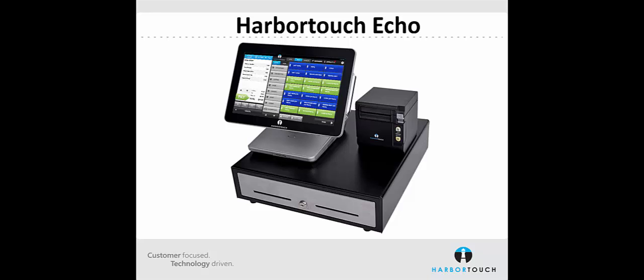A remote printer and a barcode scanner can be added to your order for a small one-time fee. Now we're going to bring up the software and take a look at the feature sets that we have available in Harbortouch Echo.